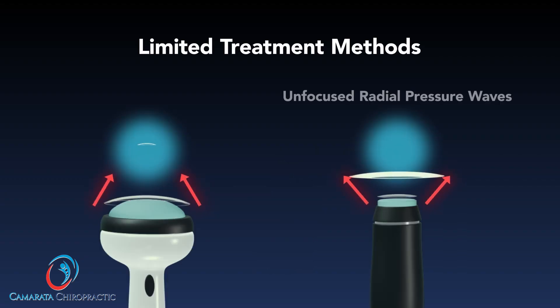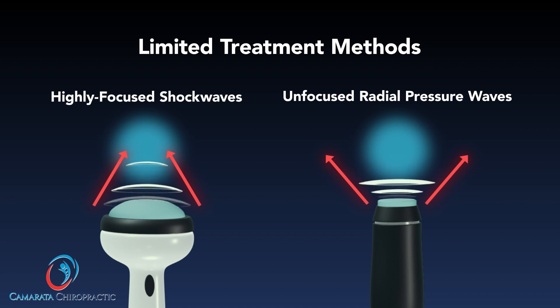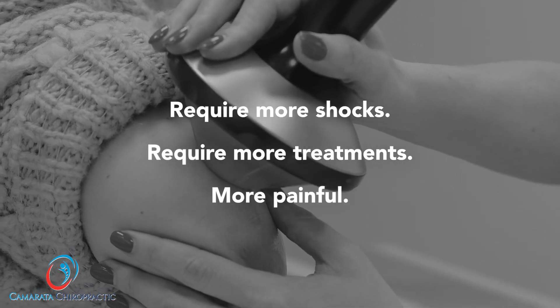Other devices utilize either radial pressure waves or highly focused shock waves that have a limited diagnostic and therapeutic capability. These alternate technologies will always require more shocks, more treatments, and are painful.